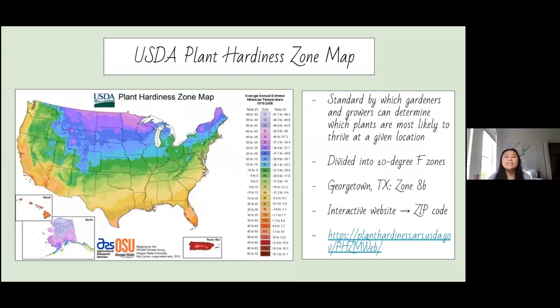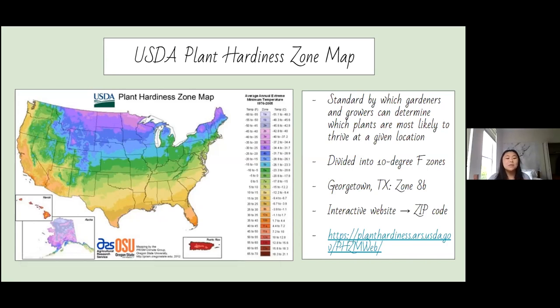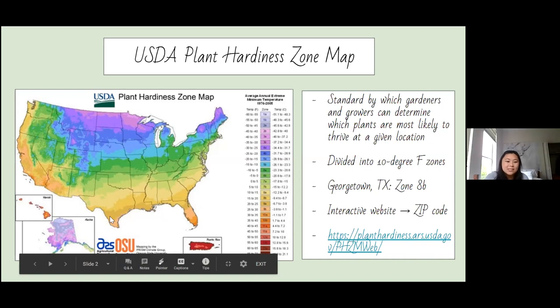This is the USDA Plant Hardiness Zone Map. For those who aren't familiar, the USDA stands for the United States Department of Agriculture. This map is a standard by which gardeners and growers can determine which plants are most likely to thrive at any given location. The map is broken up into colors divided into 10-degree Fahrenheit zones based on the minimum winter temperature. Georgetown, Texas falls in the yellow-gold bracket, Zone 8B. There is an interactive website where you can enter your zip code to find your zone — I can drop that link in the comment box.